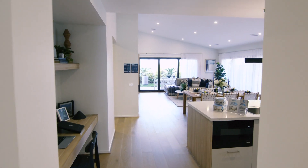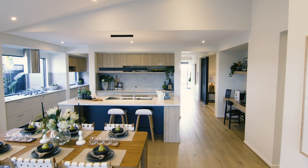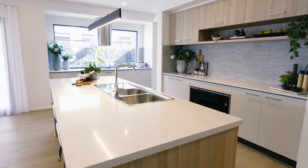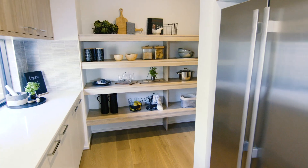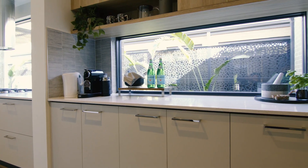Moving on from the living room, you'll arrive at the open plan living area. This incredible space will be your family hub where you can enjoy spending time together. The kitchen features a beautiful island bench as well as a window splashback to let light filter in from the outside. The walk-in pantry is tucked around the corner to keep this space clutter-free.